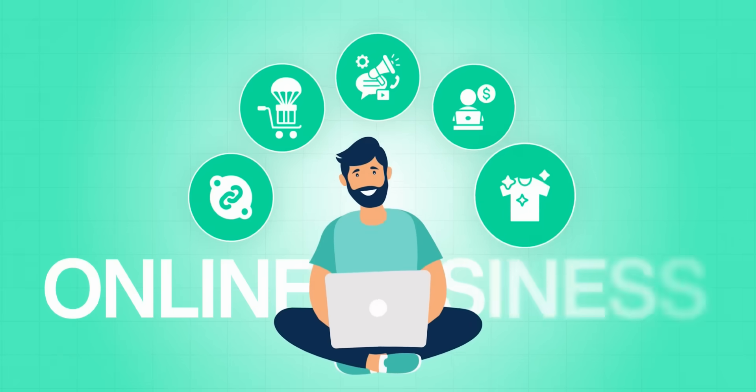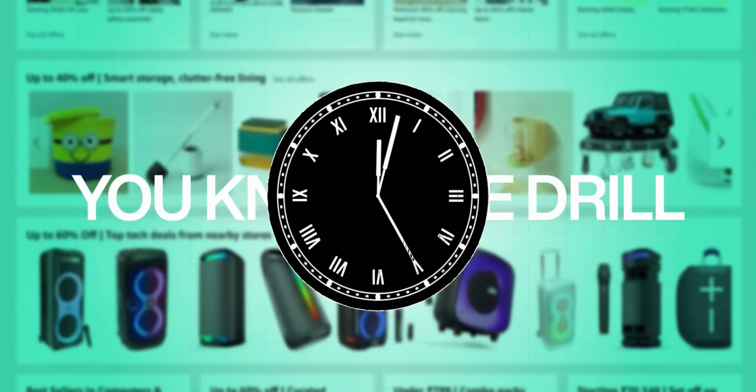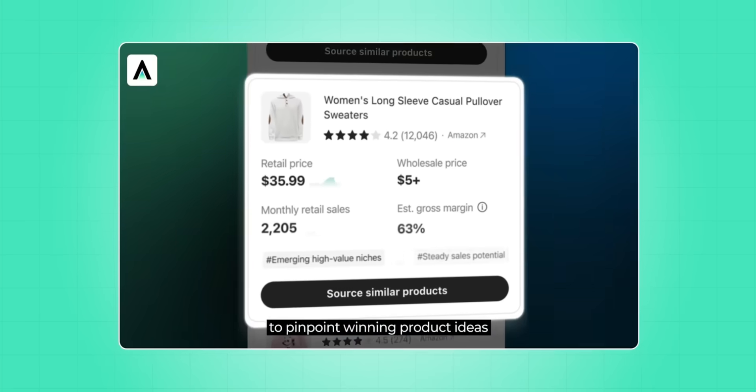Look, if you ever tried to start an online business or even just dipped your toes in, you know the drill — how about wading through endless product listings? That's why I went crazy when I found Axio, the world's first AI-powered sourcing engine.